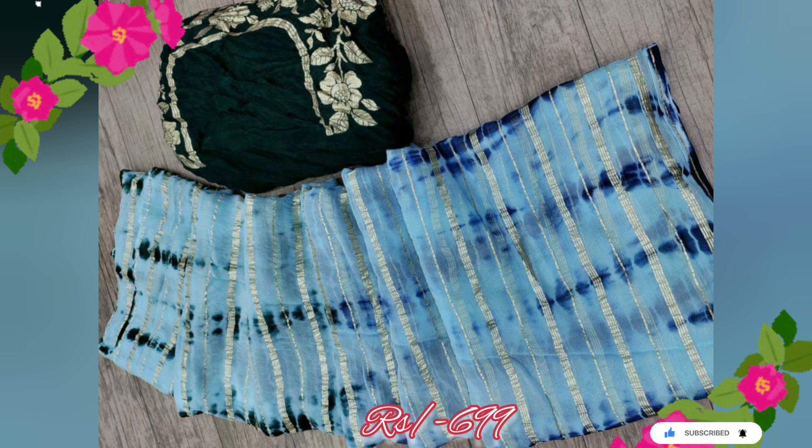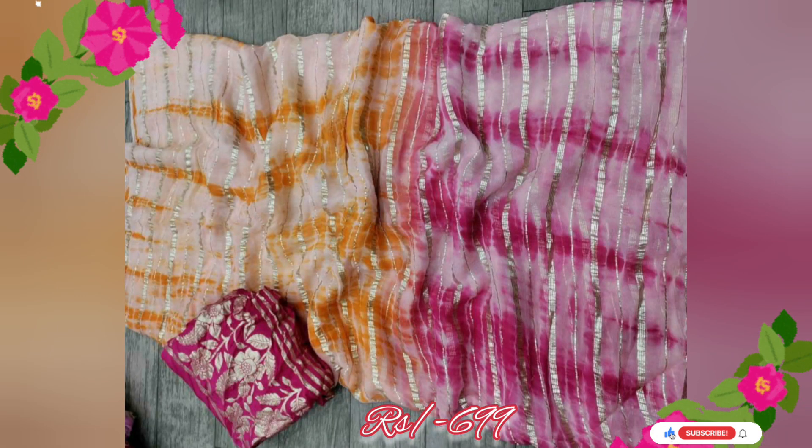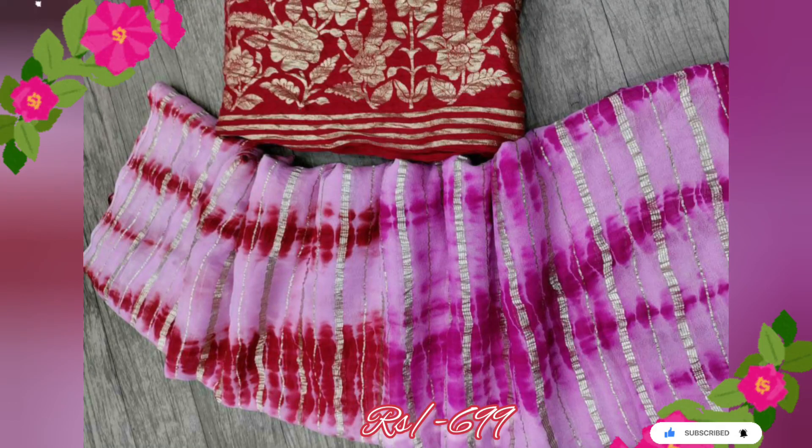Whether you have a special occasion coming up or you simply want to add a touch of elegance to your everyday wear, this pure georgette sari with zari stripes and fabulous shibori rangoli dyeing is the perfect choice for you. Don't miss out on this opportunity to own this extraordinary piece of art — visit our website or store today.